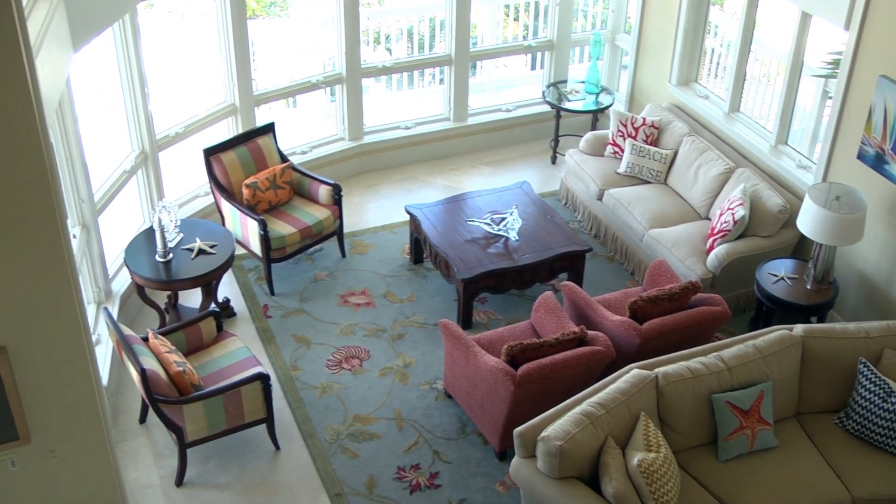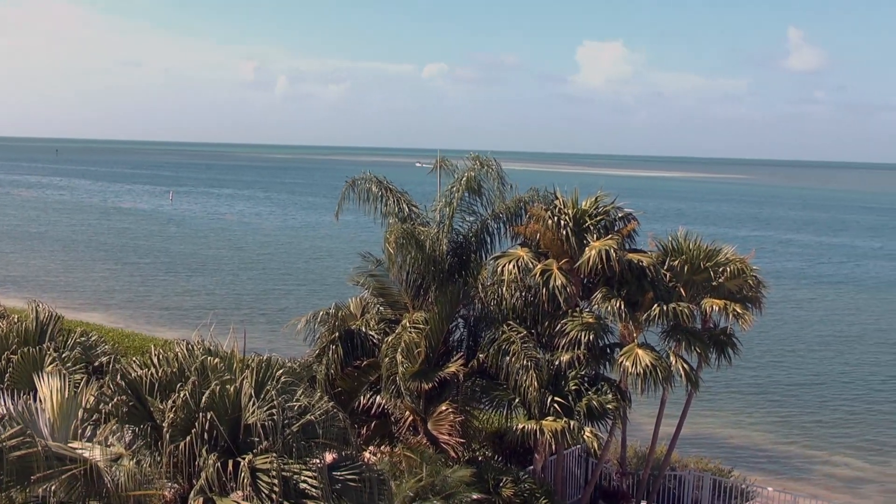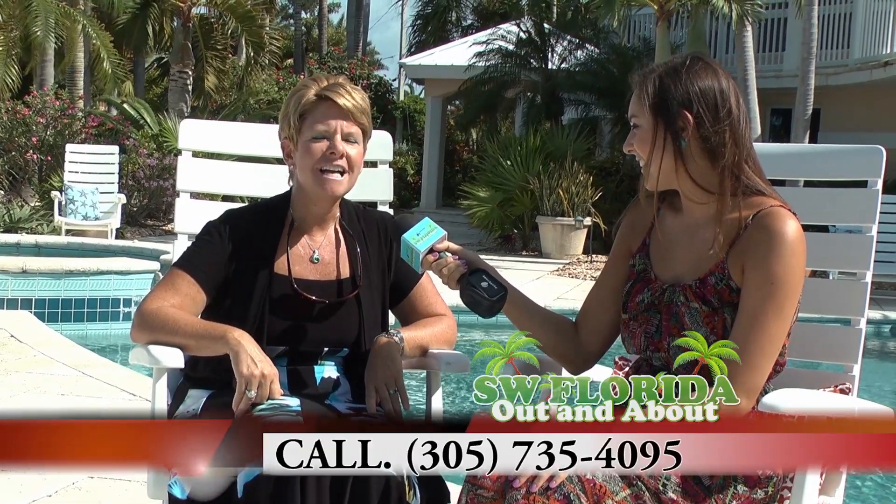And how can we reach you? The best way to find me is at RE-MAX Marathon Vacation Real Estate. We are at MarathonVacationRealEstate.com and we can be reached at 305-735-4095. Thank you so much, Joanne. Thank you.